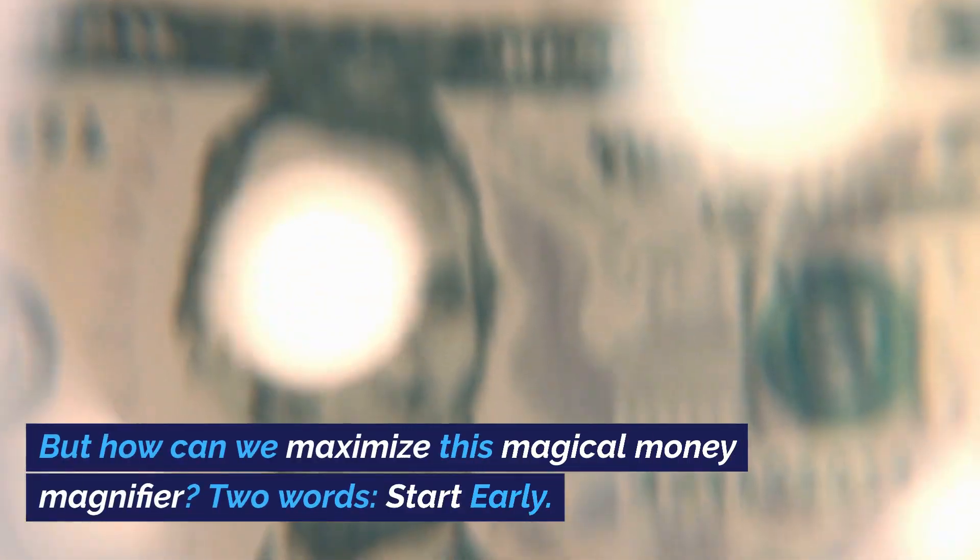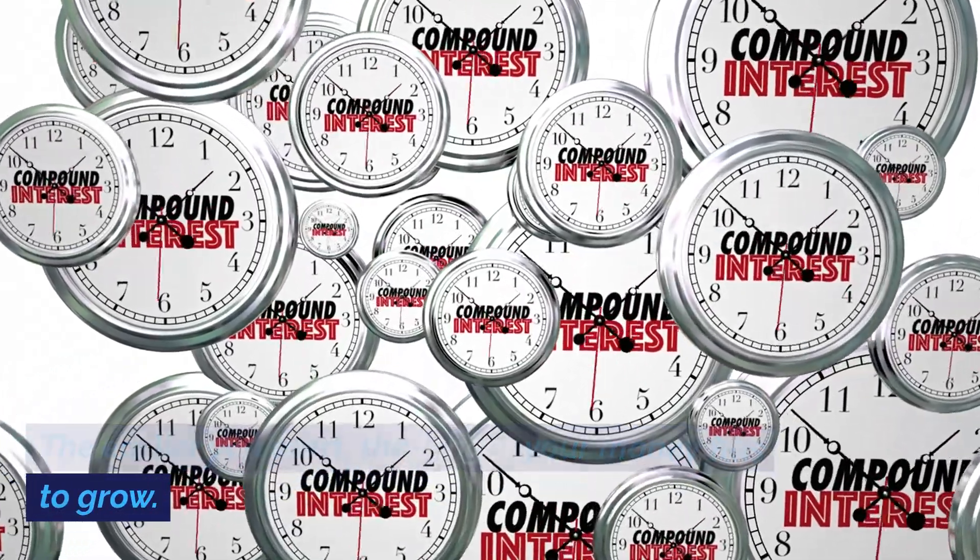But how can we maximize this magical money magnifier? Two words: start early. The earlier you start, the longer your money has to grow.